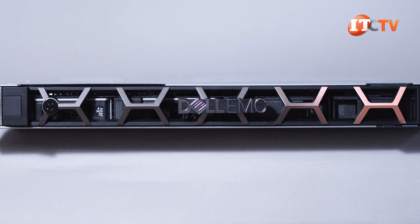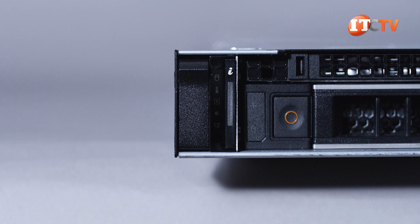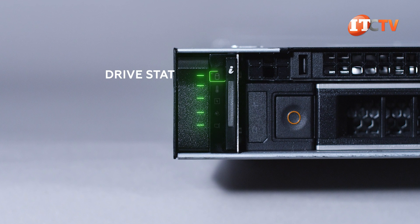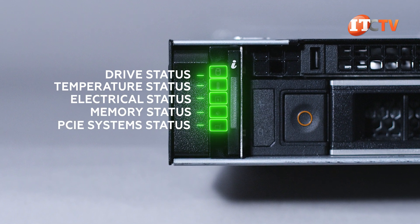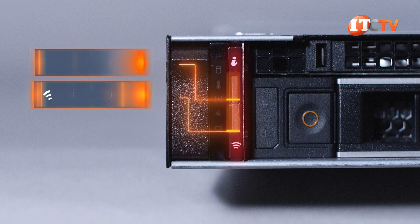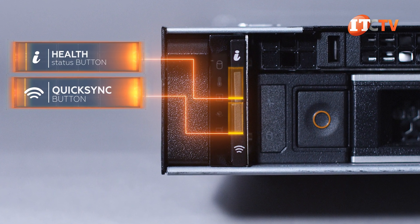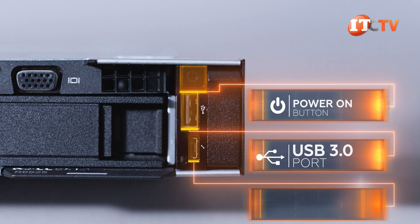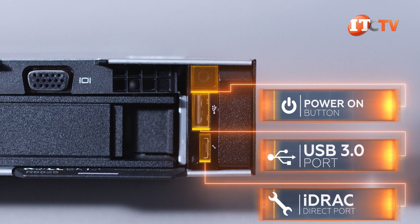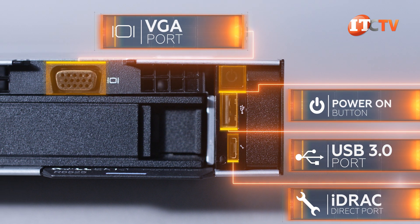The bezel on the front of the system should be familiar, with a honeycomb pattern and optional control panel. The control panel on the left features a status indicator with tell-tale lights indicating drive status, temperature, electrical, memory, and PCIe. You can also get the system with the optional QuickSync 2.0 button next to the information button for at-chassis management using a smartphone or tablet. The right server ear has a power-on button plus USB 3.0 port and a mini-USB-C port for direct access to the integrated iDRAC module and a VGA port for at-chassis management.